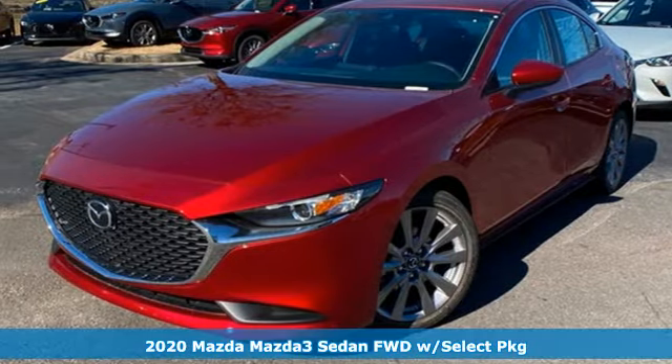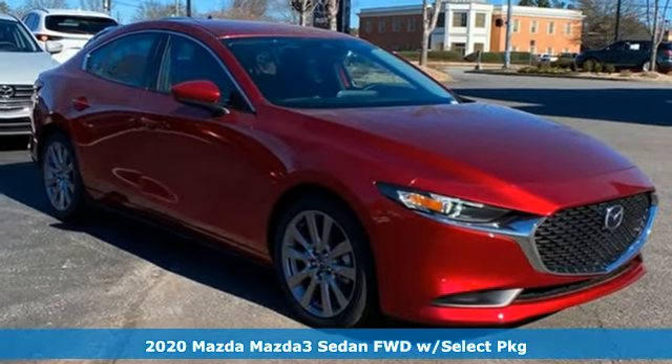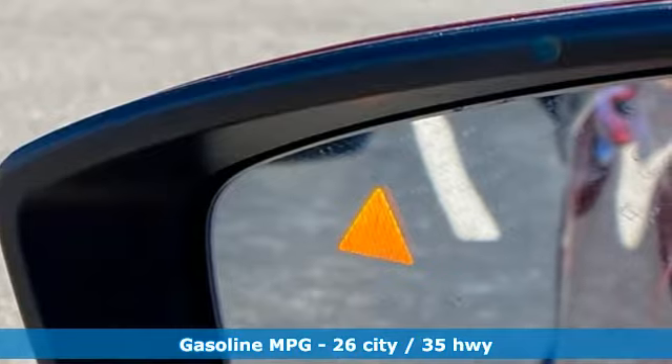It's a new 2020 Mazda 3 sedan. Smart, charming, fun, beautiful. This Mazda 3 is so many things, it's hard to believe it's still a compact sedan.